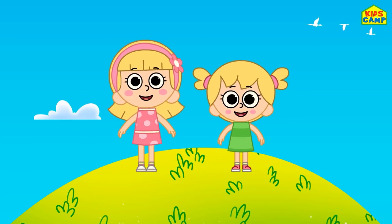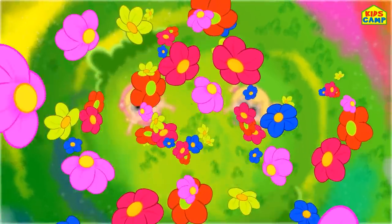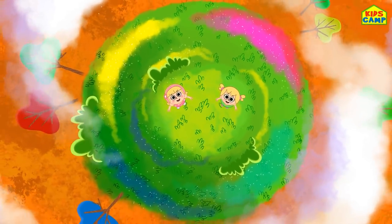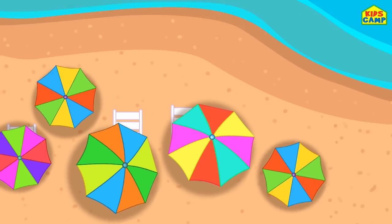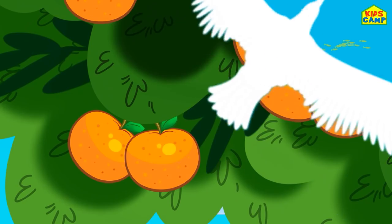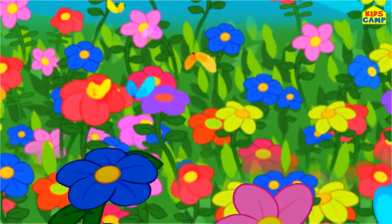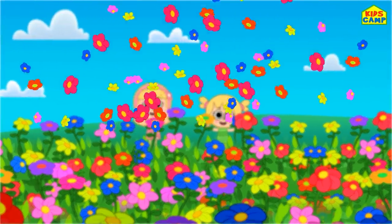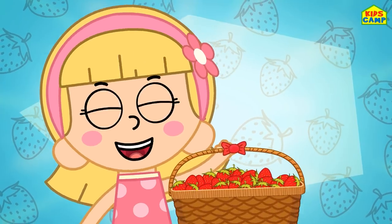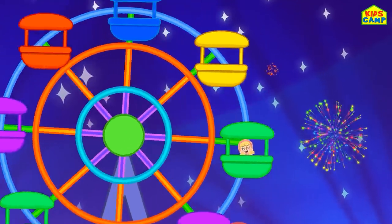All around the world, you will see - colors are so wonderful for you and me. Yellow are the daffodils, and blue is the sea. Colors are so wonderful for you and me. Orange are the oranges, and green are the leaves. Colors are so beautiful for you and me. Purple are the grapes, and red are the strawberries. Colors are so magical for you and me.